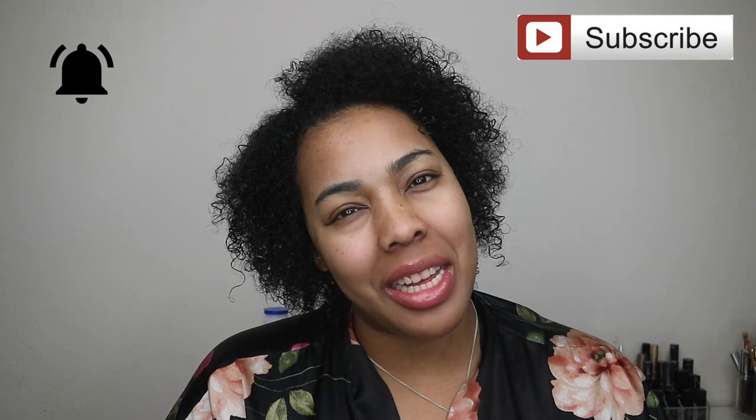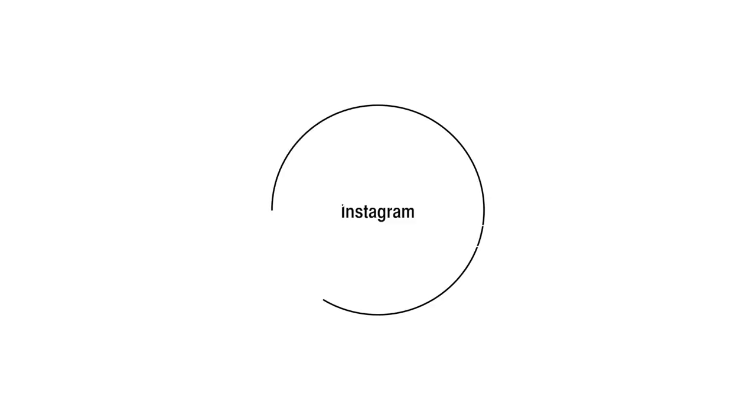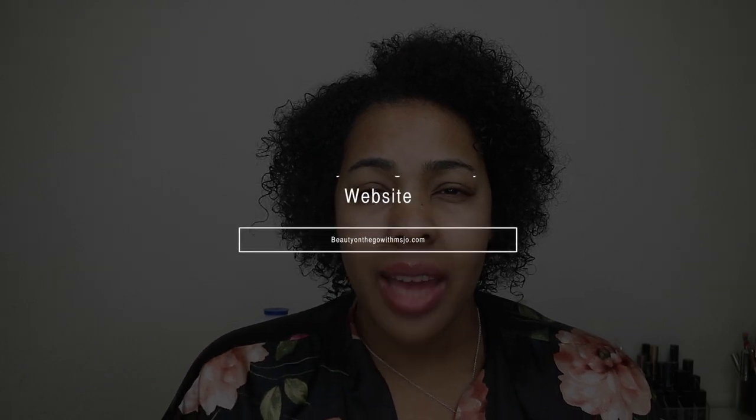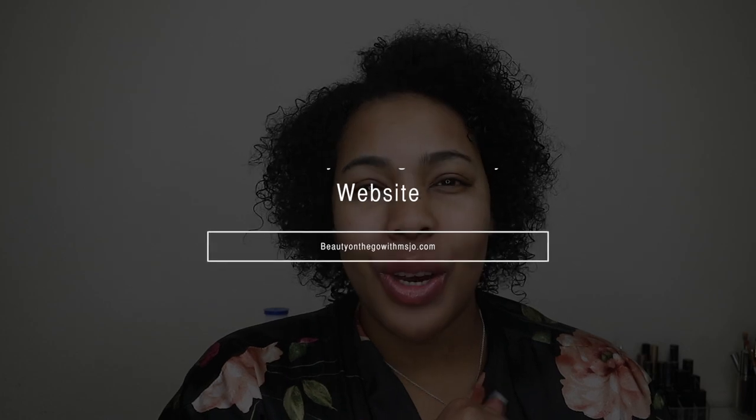If you want to check that out, keep watching. If this is your first time on my channel, hello! Hit that subscribe button and the bell so you're notified any time I upload. Also follow me on Instagram at Beauty on the Go with Miss Jo, and my website at BeautyontheGowithMissJo.com.